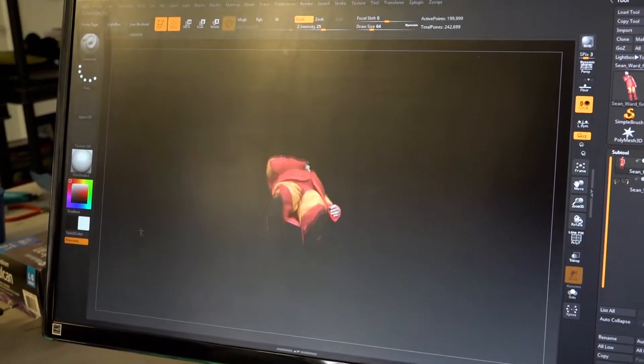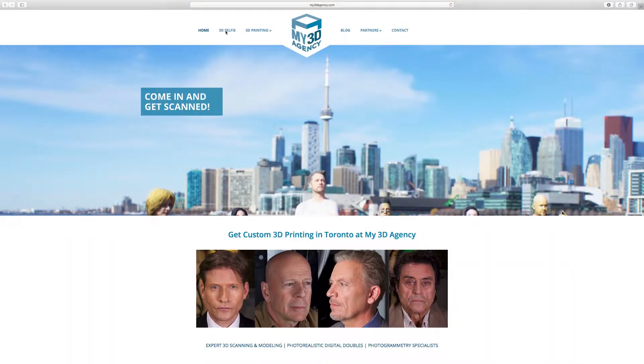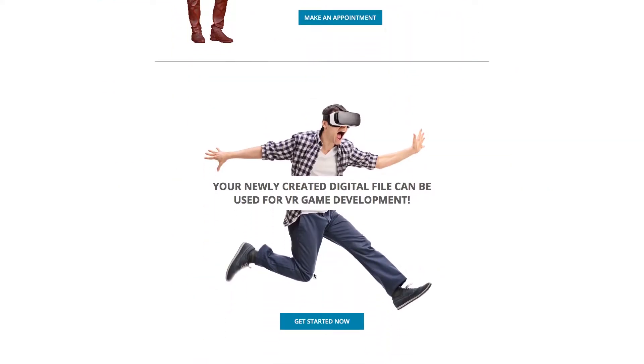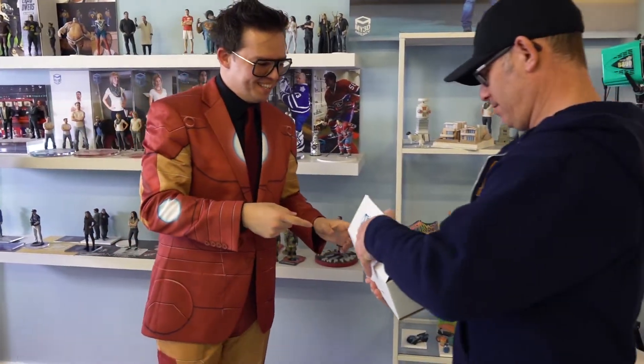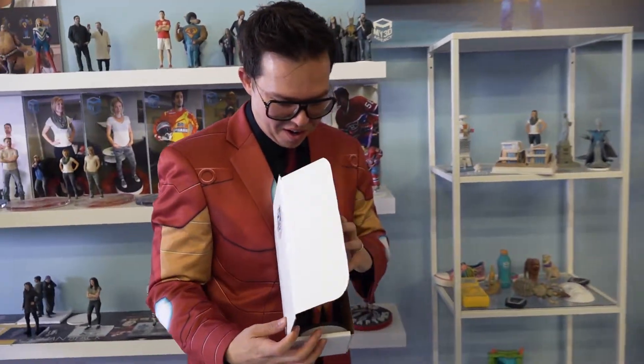There are two videos on the My 3D Agency website which simplify the whole scanning and printing process. They even create a digital file from photos, meaning you can get a 3D printed figure as a gift for anyone around the world. If you have character drawings, they can even create a digital file and print your character in full color up to 15 inches in height.